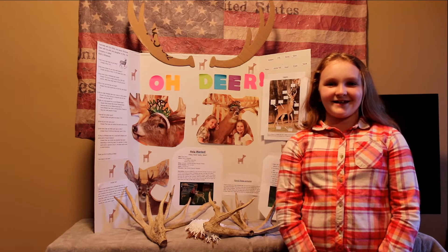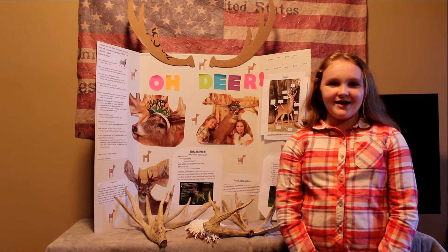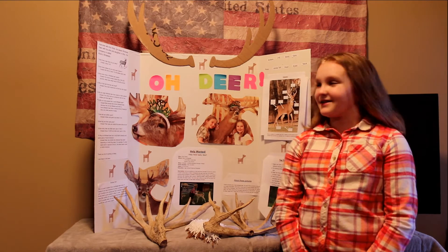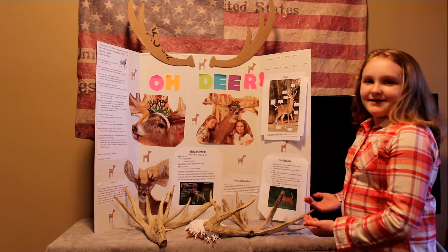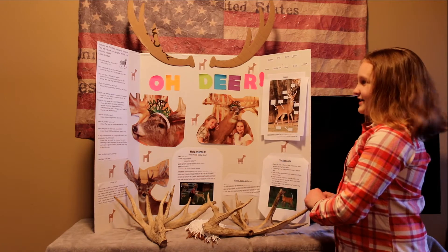Hello, my name is Anna Dennis. I'm in the third grade and I go to lower elementary school. I also go to TC Knapp for gifted students. This is my board. My topic is whitetail deer, and my topic is called Oh Deer.